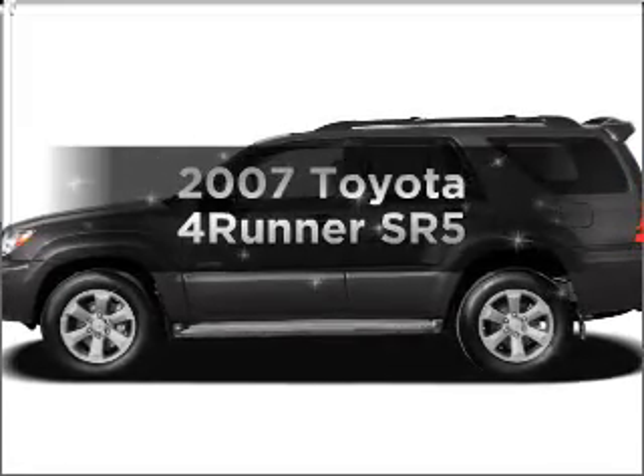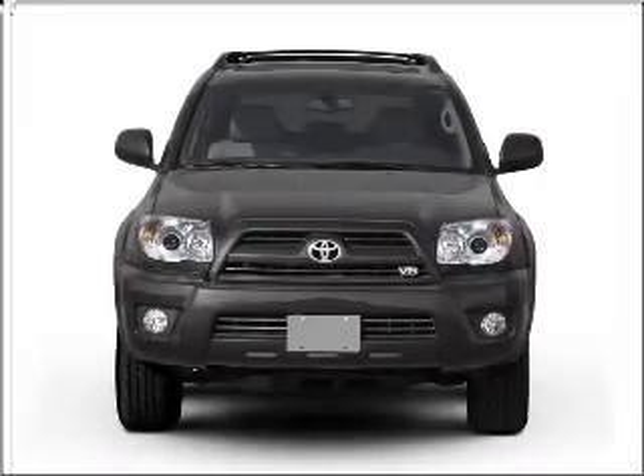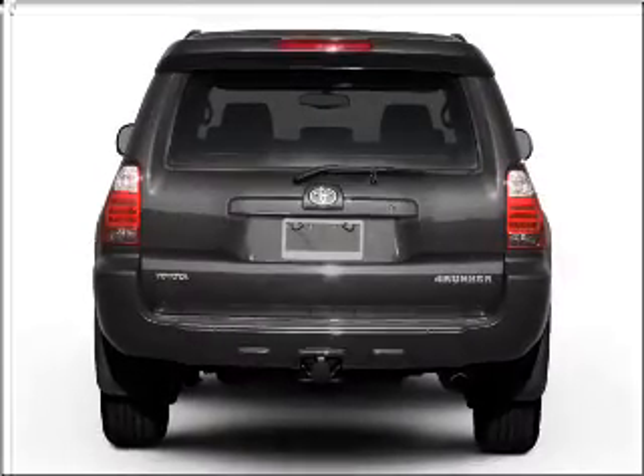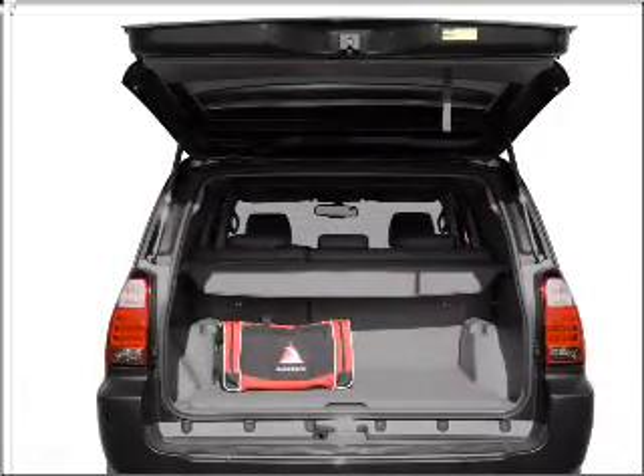Presenting the 2007 Toyota 4Runner — everything you need under one roof with this great vehicle. With a reliable six-cylinder engine that responds smoothly to its five-speed automatic transmission, you will appreciate the safety feature of anti-lock brakes.